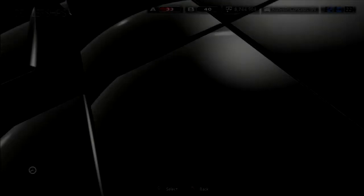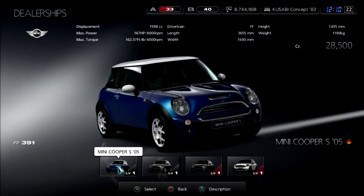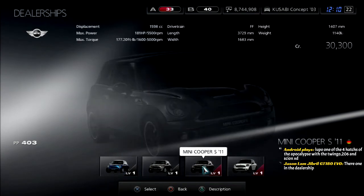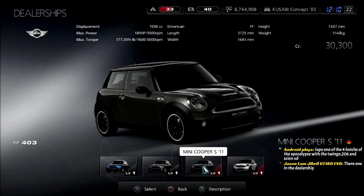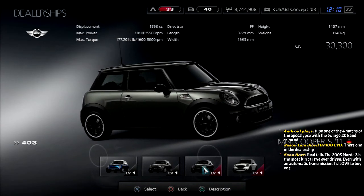That's Mazda. Here's Mini. The performance points are 391 and 403 — they're about the same performance, all three cars. I did use the Mini Cooper S, and yeah, I know there's one in the dealership, but they have weaker Mini Coopers in the UCD.